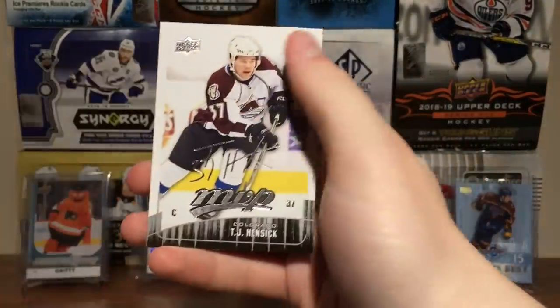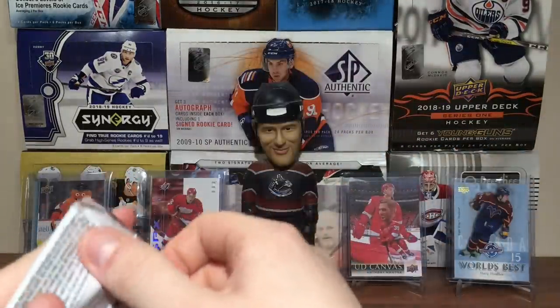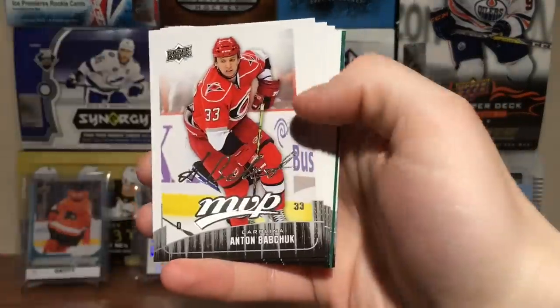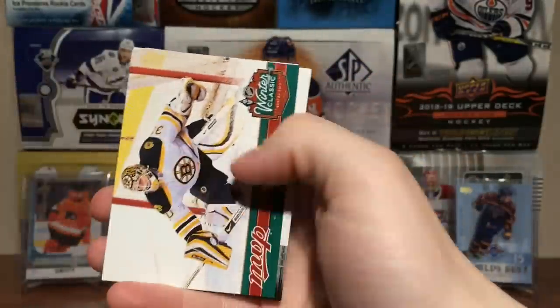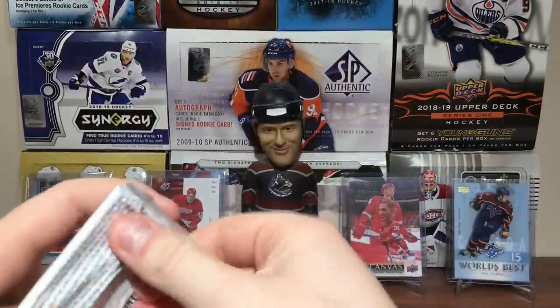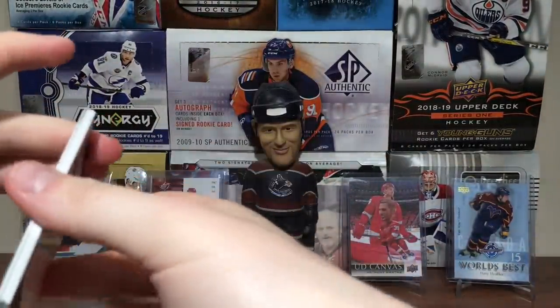Got Yarko Ruutu again, TJ Hensick again — I feel like we're getting duplicates in the base, or maybe it's just me. Got Valtteri Filppula, Anton Babchuk, Claude Giroux, Scottie Upshall, Frans Nielsen. Got Tim Thomas — Winter Classic. Got Mikhail Grabovski and Rob Blake. Five more packs — come on, 2-on-2 jersey. I really hope I get one.